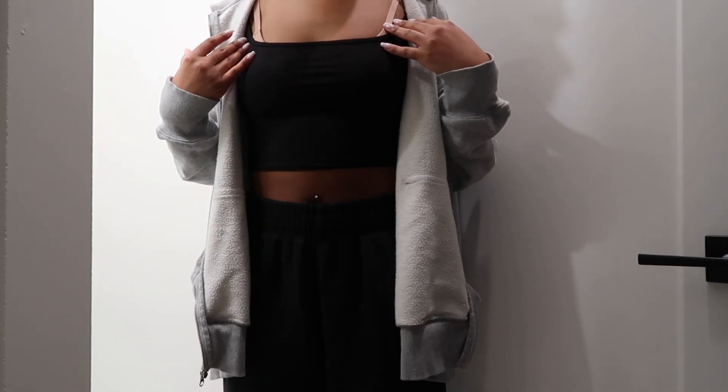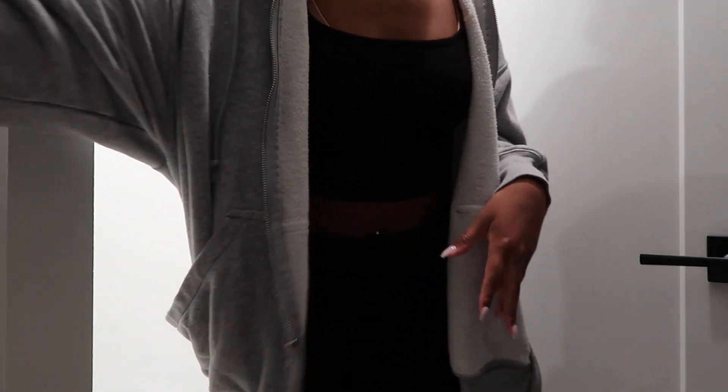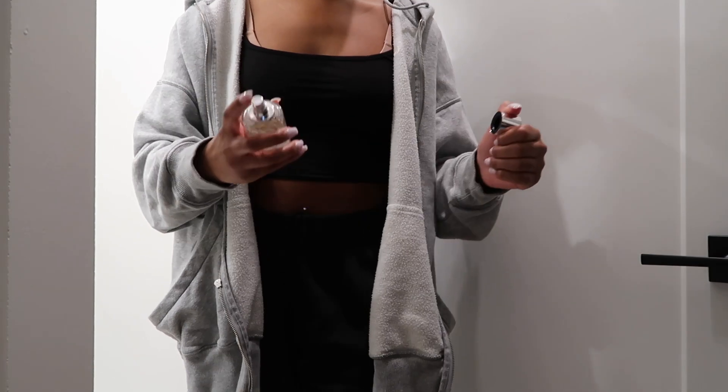I just got dressed. I'm just wearing sweatpants, a tank top, and this jacket — but I'll probably take the jacket off because it is 75 degrees outside. For perfume today I'm just going to put on this one from Dossier — the Ambry Vanilla — and I love it. I just did my hair. Now I'm ready to go sit and wait for my car to get inspected. Hopefully it's not too long of a wait. That's pretty much my morning routine.